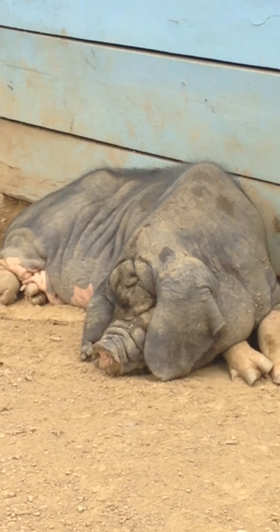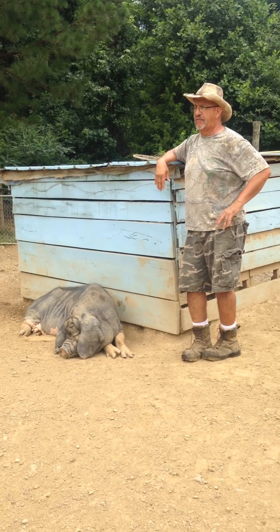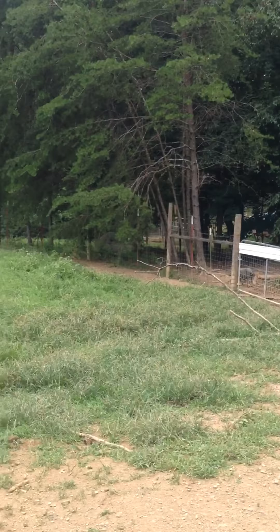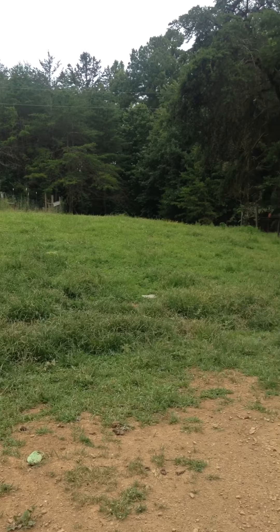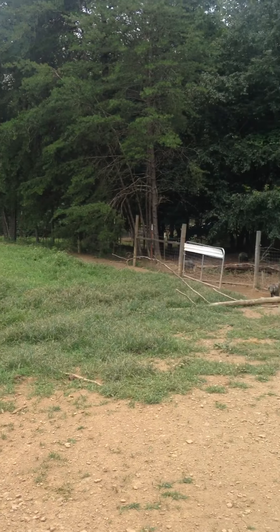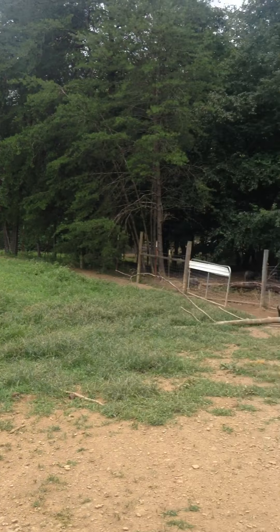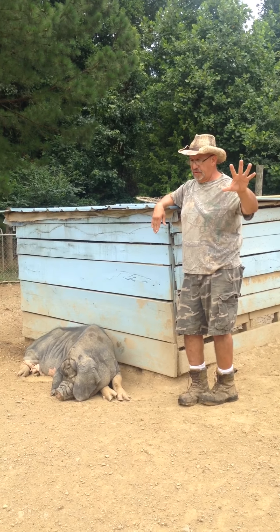They're a great grazing pig and they have an extremely low environmental impact. If you look at the pasture we're on, this pasture currently has eight Meishan pigs on it and you don't see the rooting and destruction that you will typically see with domestic hogs.